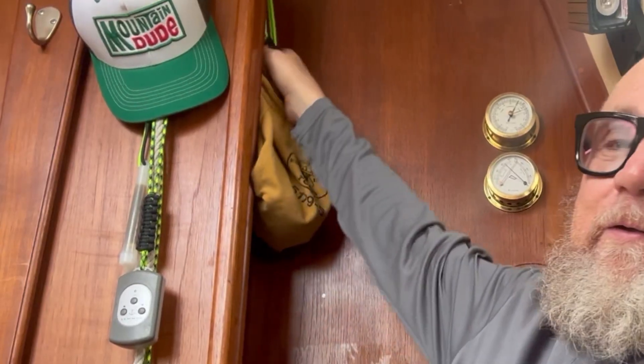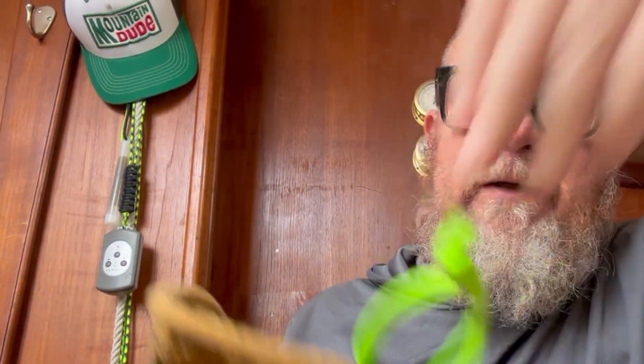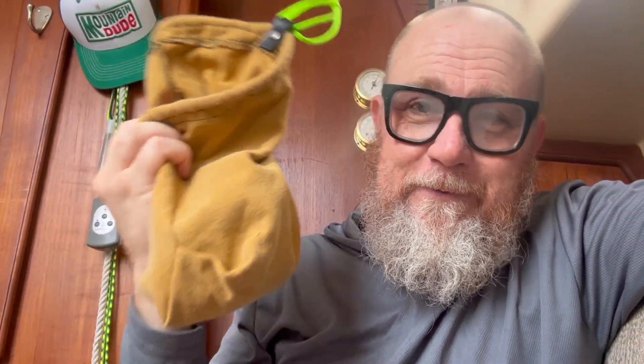I've decided what I'm going to keep in this bag, and I like the location. Everything has to have its place on a boat — if it doesn't, it's gear adrift and potentially a missile hazard. What I've decided to keep in this bag: sometimes when you're underway, if you're not reading or actively sailing or shooting YouTube video or editing YouTube videos...